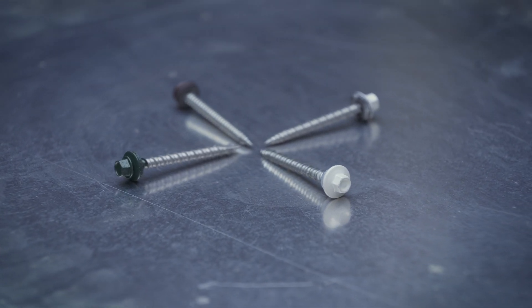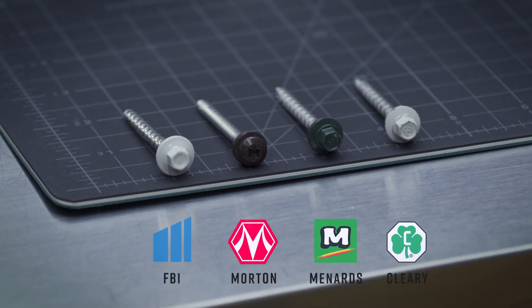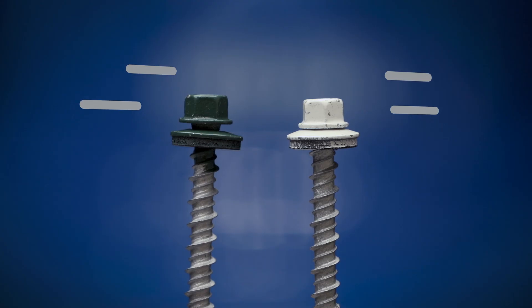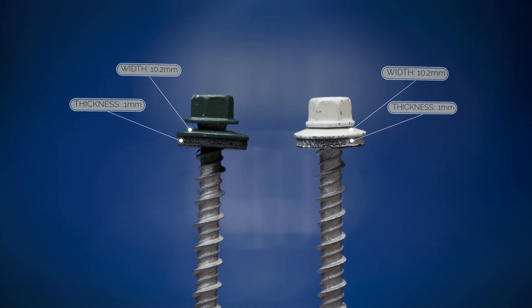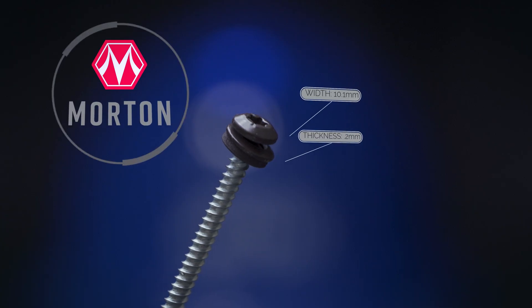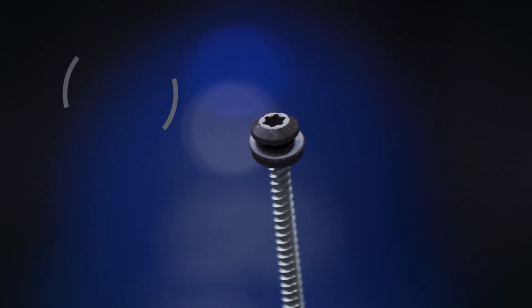For these tests we used two-inch screws for all companies. The companies we're comparing today are Cleary, Morton, Menards, and FBI Buildings. In regards to the comparison, Cleary and Menards had the most similar screws — their washers were similar in width and thickness, both are disconnected from the heads, and both are self-tapping screws. With Morton, it's a much more condensed head, a little more rounded, and it has a thicker washer.